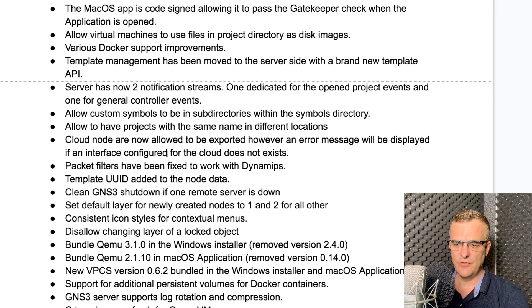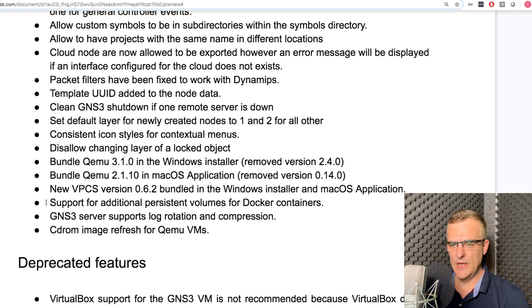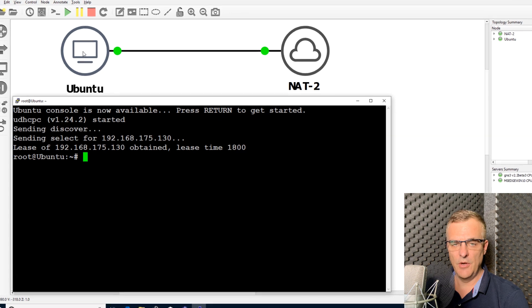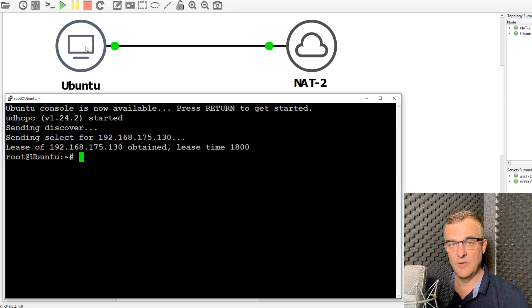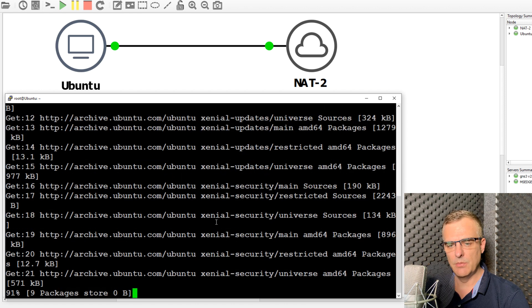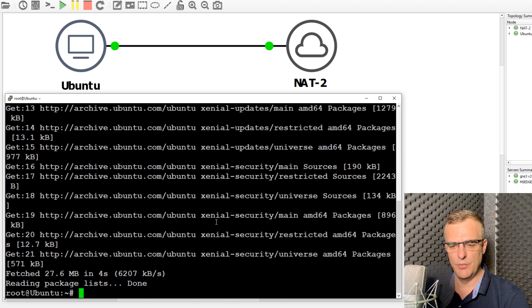The good news is that in GNS3 version 2.2, we now have the ability to support additional persistent volumes on Docker containers. In this topology, I've got an Ubuntu PC — a Docker container connected to a NAT cloud. If I type apt-get update, I can update my Ubuntu references, and then I'll be able to install software on this Ubuntu computer.